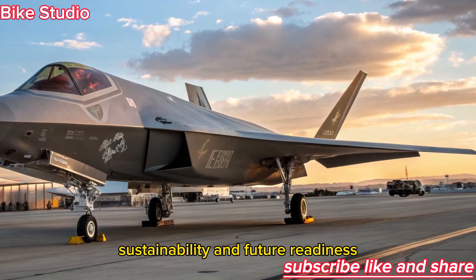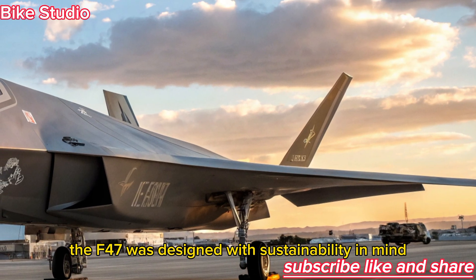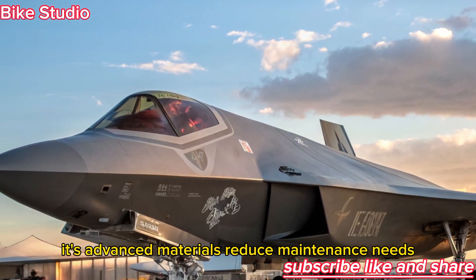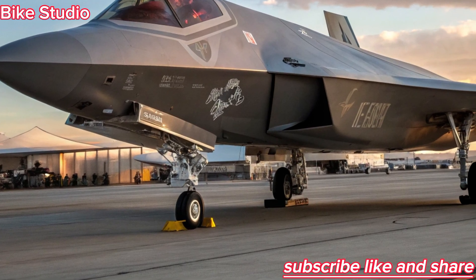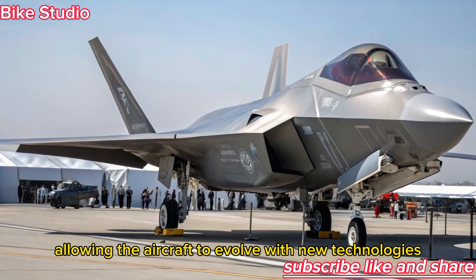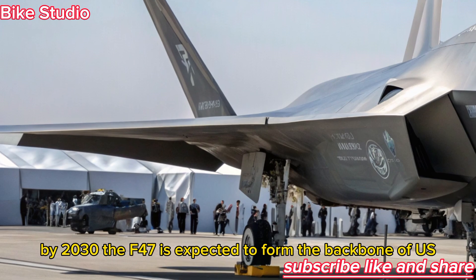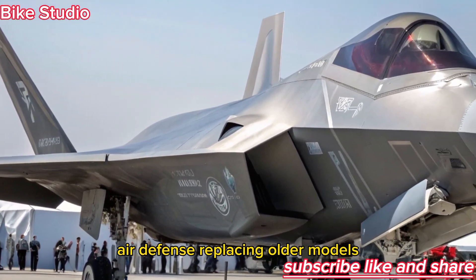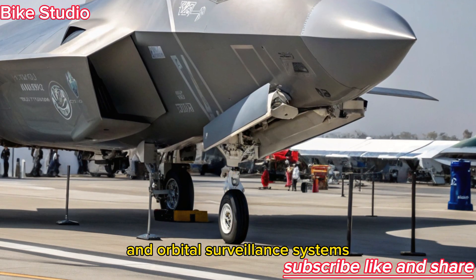Unlike earlier jets, the F-47 was designed with sustainability in mind. Its advanced materials reduce maintenance needs, and its adaptive engine minimizes fuel consumption during non-combat operations. Modular components make upgrades easier, allowing the aircraft to evolve with new technologies over decades without complete redesigns. By 2030, the F-47 is expected to form the backbone of U.S. air defense, replacing older models and integrating seamlessly with drone fleets and orbital surveillance systems.